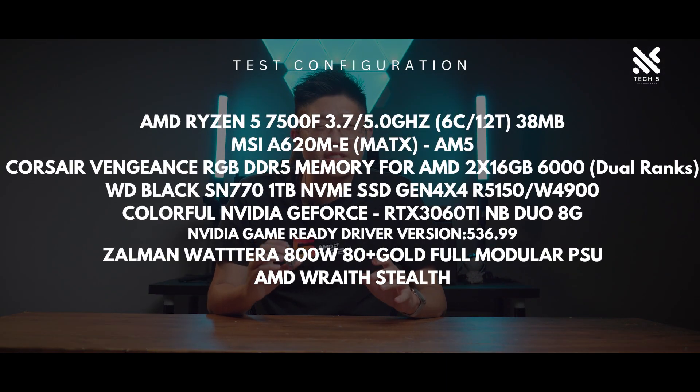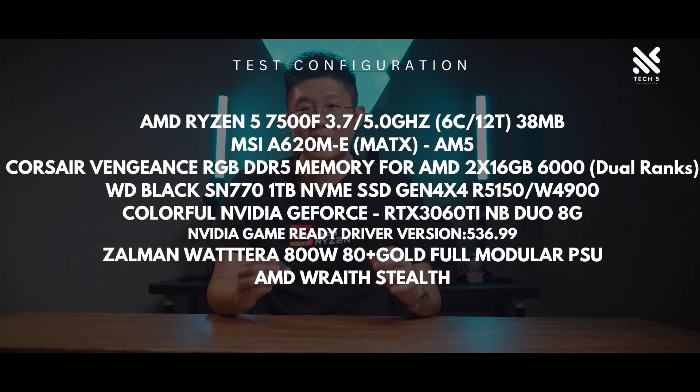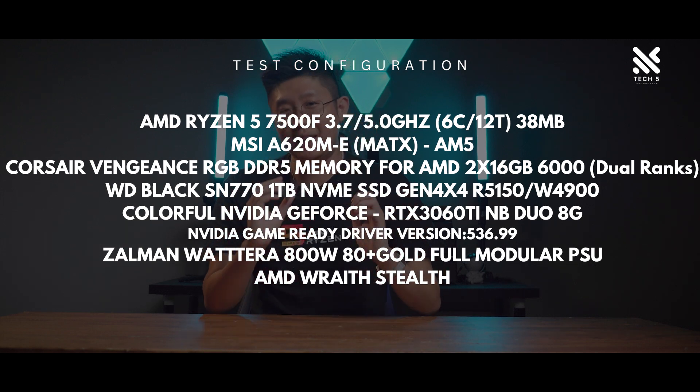We'll be building our 7500F in an A620M build alongside an RTX 3060 Ti to see what performance you can expect from a setup like this. We'll be going through our usual benchmarks to see how a build like this performs in productivity and gaming.